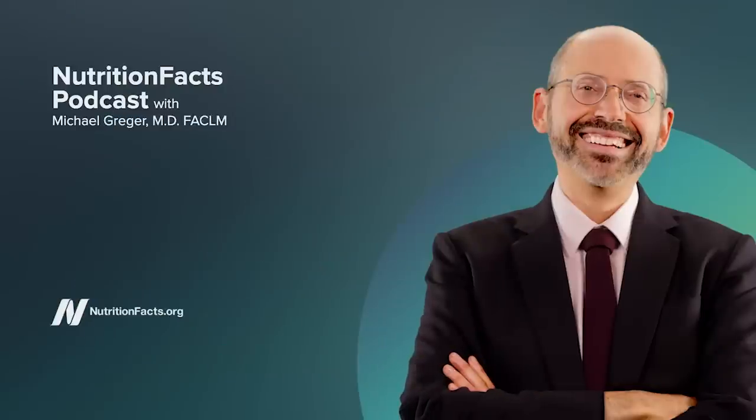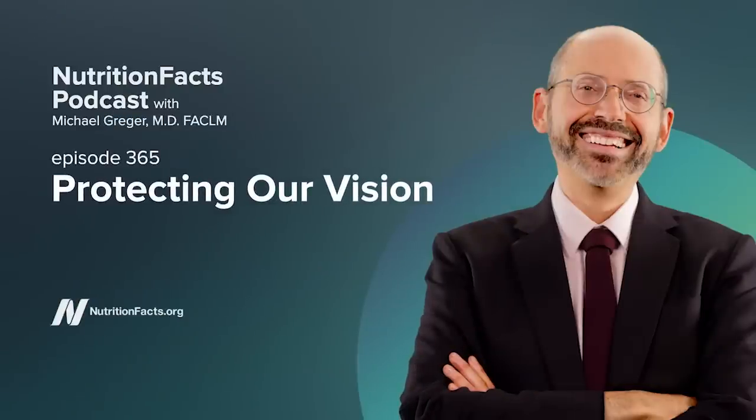We all want to eat the kinds of foods that make us feel better and live longer, but there's so much conflicting information out there, so many nutrition opinions. Welcome to the Nutrition Facts Podcast. I'm your host, Dr. Michael Greger. It's my job to give you the information you need to make the healthiest choices possible.